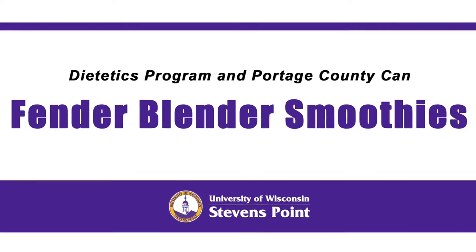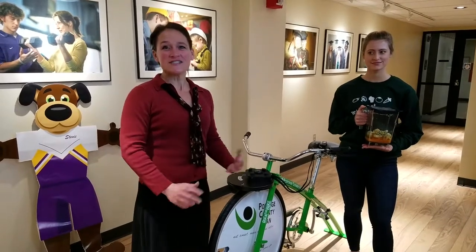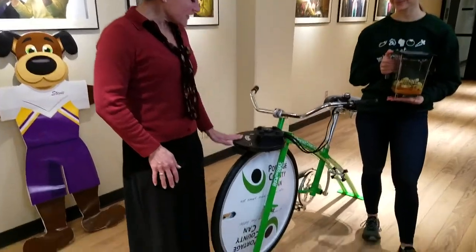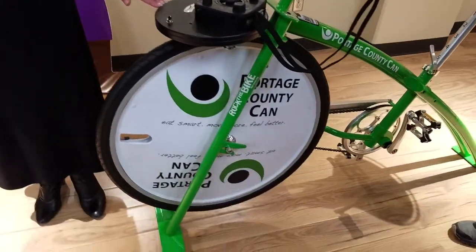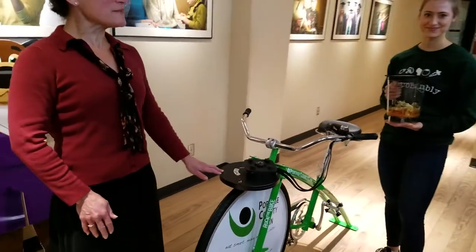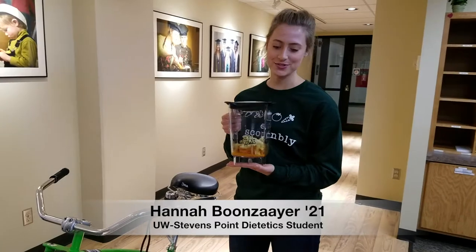I'm Annie Wetter and I'm a professor of nutrition here in the School of Health Promotion and Human Development at UWSP. I'm also president of Portage County Can — a coalition in our community that's increasing physical activity and healthy eating options for people. We have a bike blender here that can make smoothies when you ride the bike. Portage County Can partnered with the dietetics program.